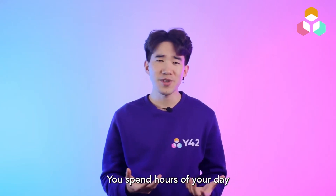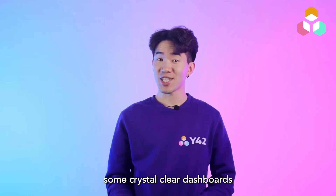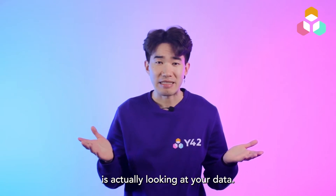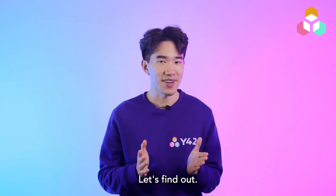Picture this: you spend hours of your day building a beautiful model and then creating some crystal clear dashboards, only to find out that no one is actually looking at your data. How can you avoid your data insights from being unused? Let's find out.